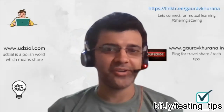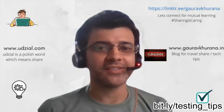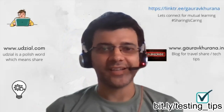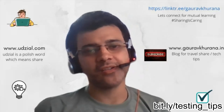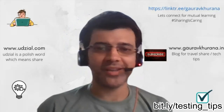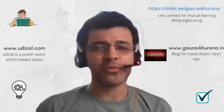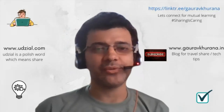My name is Gaurav. We are continuing the testing tips series. Today's topic of discussion is: what are the skills required by a tester? Automation is one of them, which is known by everyone, but what are the other things that matter? Let's see what testers have to say about it.